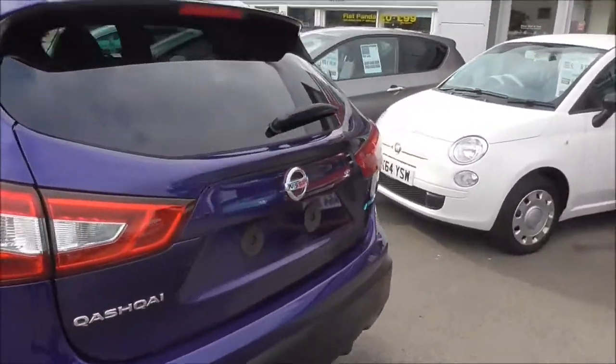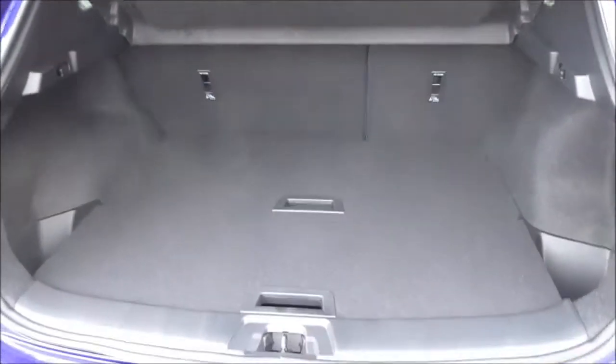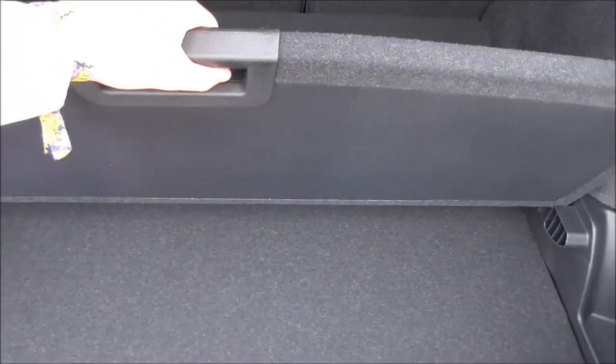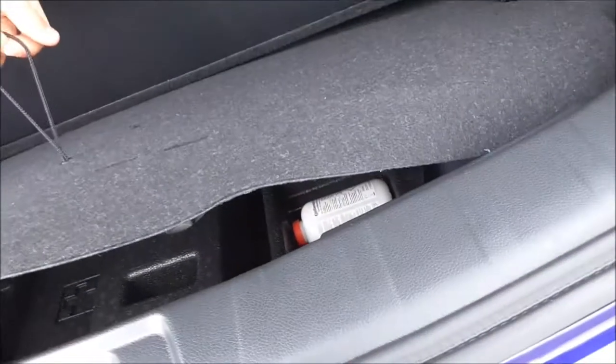Moving around to the back and stepping into the boot, we have a very large boot with a 60-40 split rear seat which can be folded down for extra storage when necessary. Under here we have more storage space, and lifting this up we have a tyre repair kit.